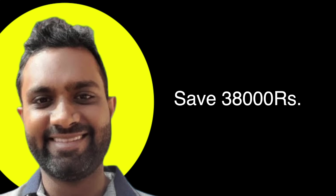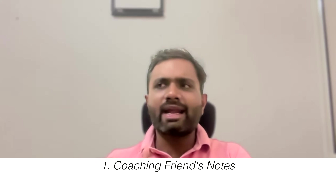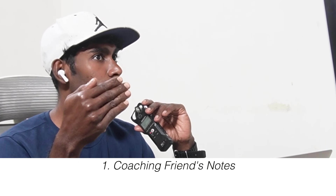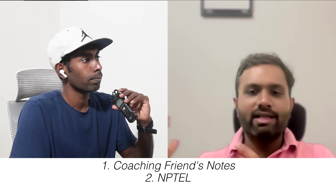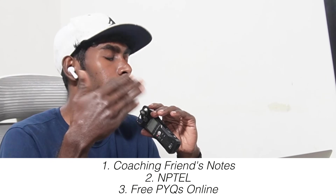He got enrolled into some coaching but actually stopped going there. One major resource was borrowing notes from a friend who had cracked IIT Delhi - he relied only on those notes. After covering topics, he was relying on the NPTEL playlist. He also took PYQs - previous year papers. He initially downloaded many materials and PDFs available online.